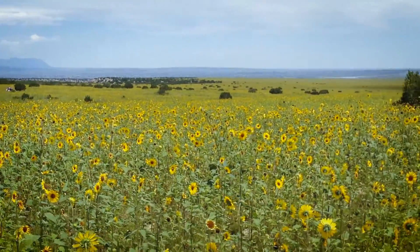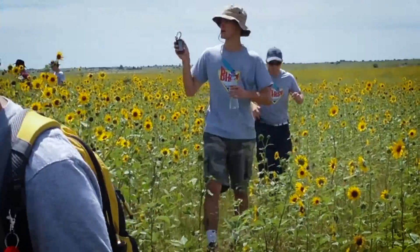After the launch, the interns searched for launched payloads in an electrifying sea of sunflowers.